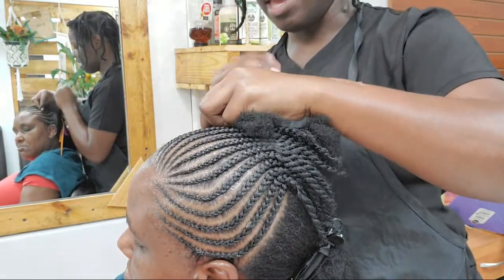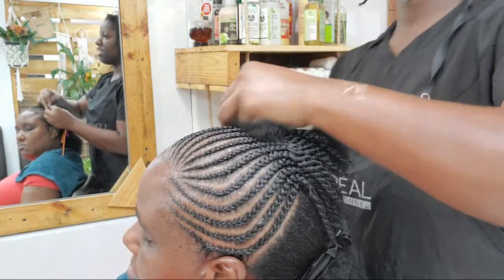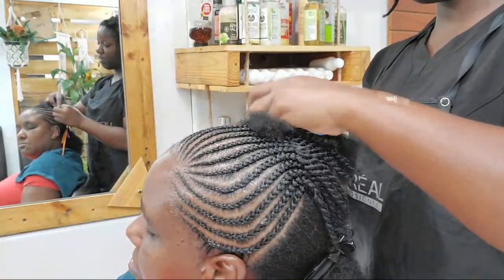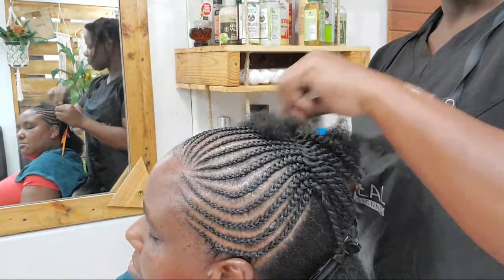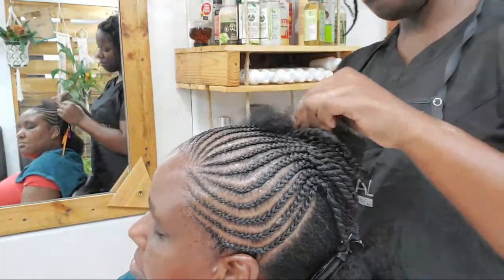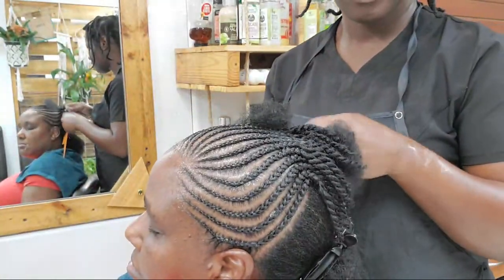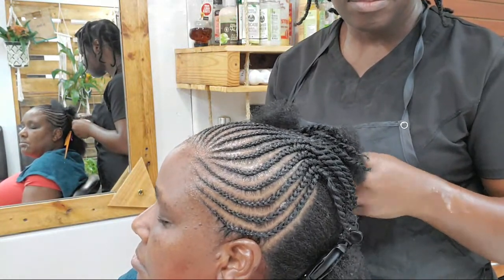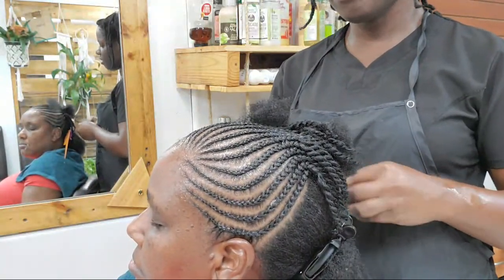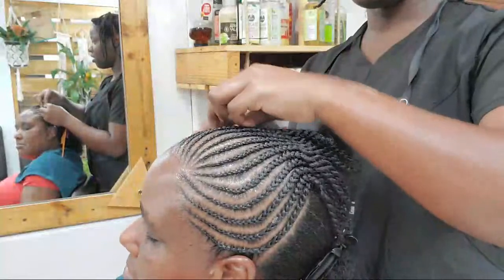Try not to be a product junkie, guys. Whatever products you find that work really nicely for your hair, just stick to them — unless they're not doing something you want them to do. Find products that work for your hair and stick to those. Once it's a leave-in conditioner you can try it, or a conditioner that can be left on your hair — you can try it in that mixture with whatever your hair likes.